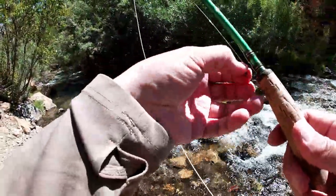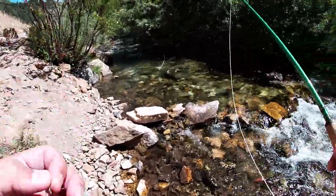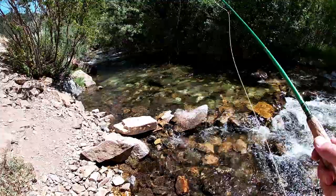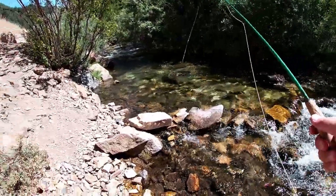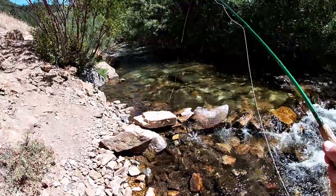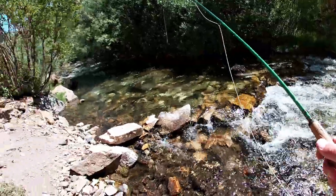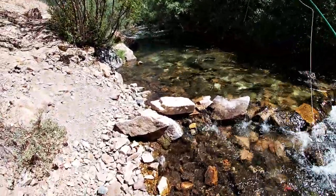Alright, I'm on a new section because I went through like a 50 or 60 yard stretch through nice water and didn't get any to come up. So I'm pretty sure there's a guy in front of me — there were a couple cars in the same pullout I was in. So I dropped a little bit lower. Not many cars around here, so maybe we can get in a few more.